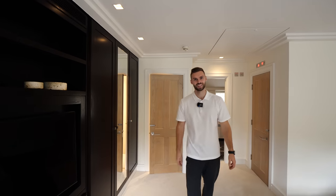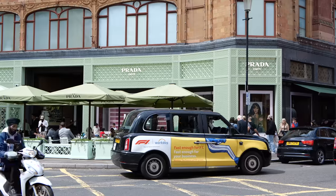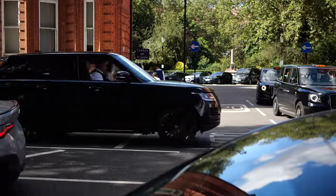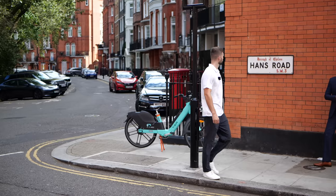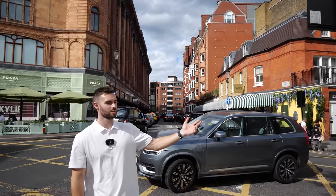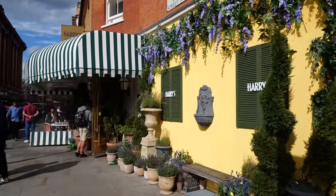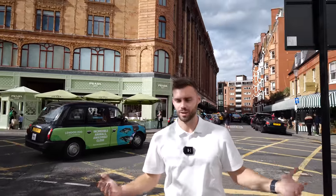I think we've seen the full house, so now let's check out the area. Stepping onto Hans Road you'll see how close we are to Harrods — literally less than 100 metres away. Right outside the front of Harrods, we've got an amazing restaurant here, Harry's Bar, as well as the Prada café and all the shopping you could want.